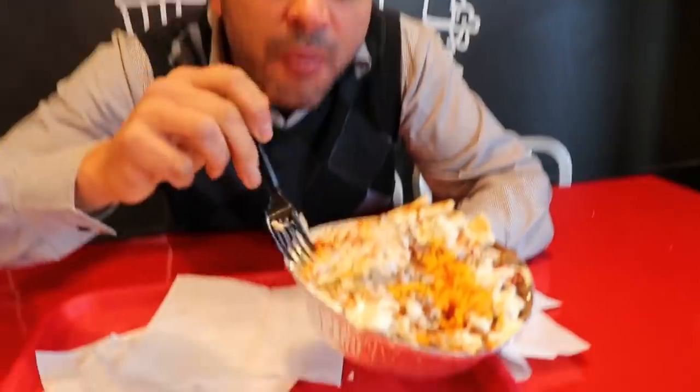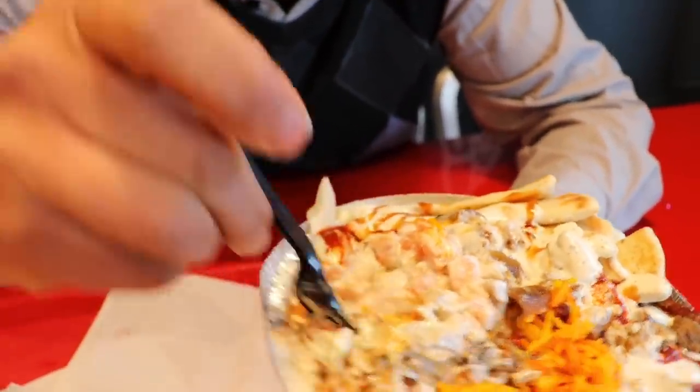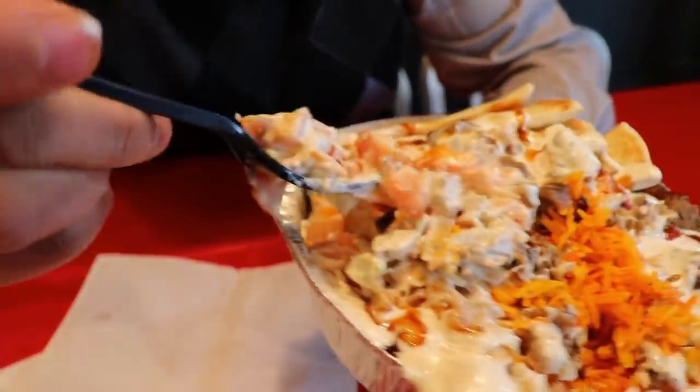Let's try the rice — it's good plain, nothing wrong with that. And then we go and try some of that chicken. There are tons of chicken. It's loaded, actually — very, very generous. Very loaded. Look how much chicken here — wow, that's a lot of chicken.